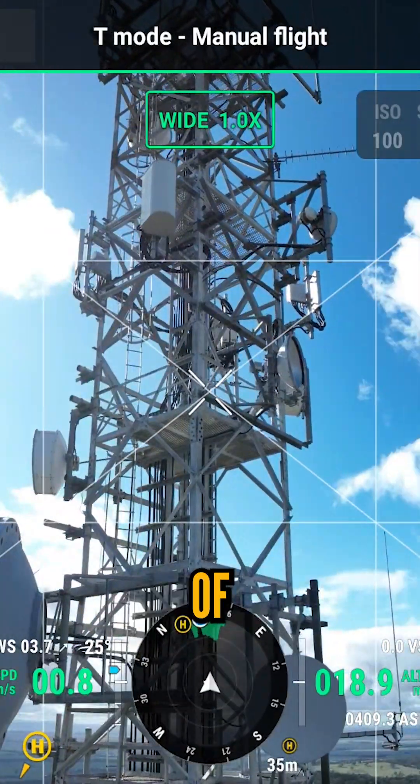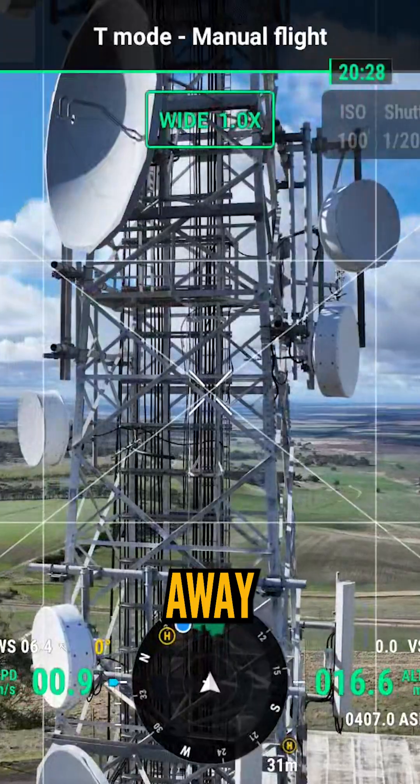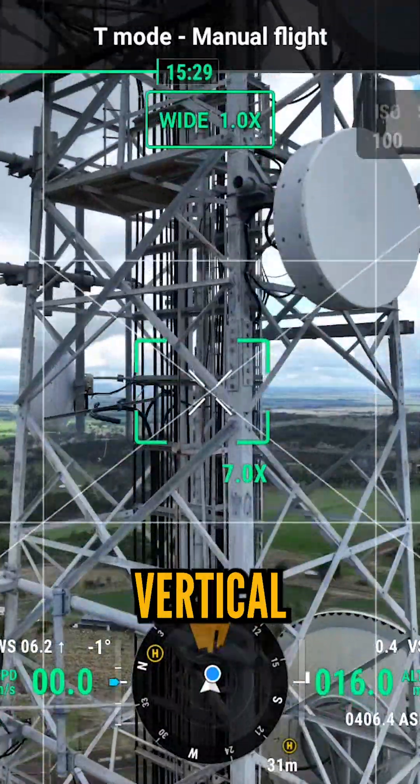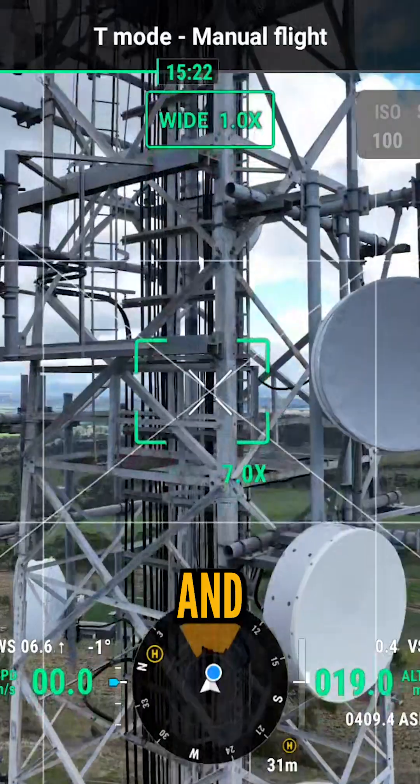Then it's time to model with a series of orbits. It's important to stay a safe distance away from the interference that can be caused from these larger dishes. Lastly, we do some vertical captures to fill in plenty of gaps missed, and I'm done.